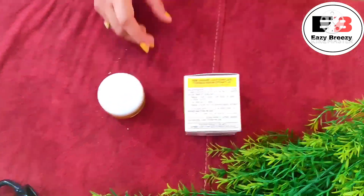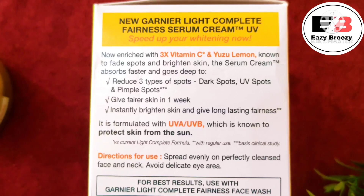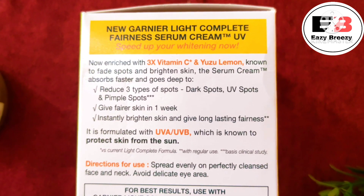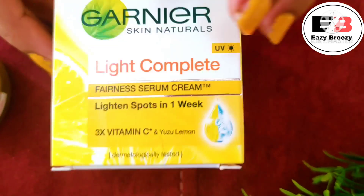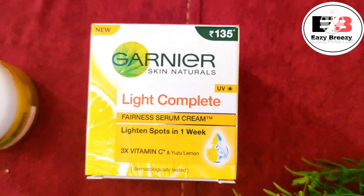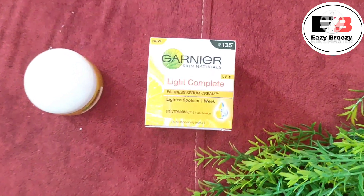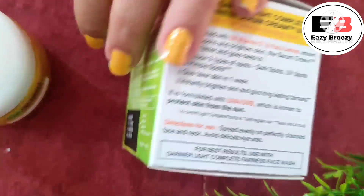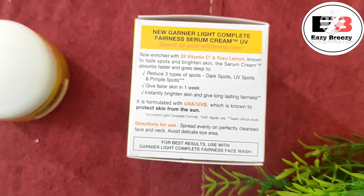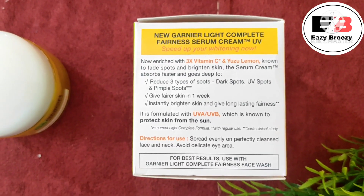Now let's talk about the claims. The first claim is that it reduces 3 types of spots: dark spots, UV spots, and pimple spots. This is a valid point — dark spots, acne spots, and sun spots should fade because the cream has UVA and UVB protection, and the SPF acts as a sunscreen, so it works well in the daytime. The second claim is fairer skin in one week — I don't really agree, as I don't think any cream can deliver that in just one week; you need to use it longer for better results.